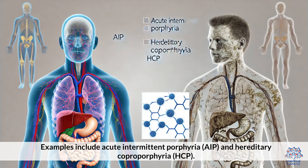Examples of acute porphyrias include acute intermittent porphyria (AIP) and hereditary coproporphyria (HCP).